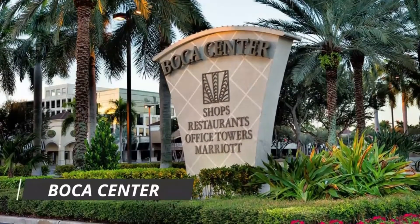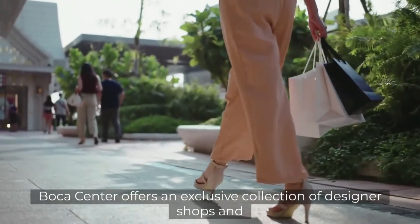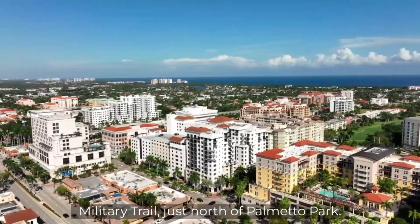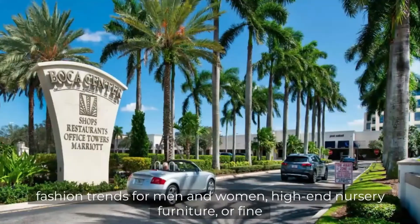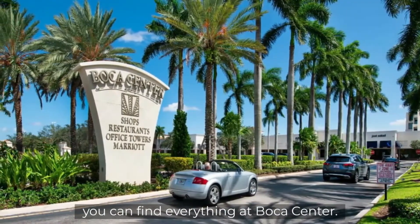Number 4: Boca Center. Boca Center offers an exclusive collection of designer shops and upscale boutiques in the heart of Boca Raton, conveniently located off Military Trail just north of Palmetto Park. Whether you're looking for the latest in designer eyewear or European fashion trends for men and women, high-end nursery furniture, or fine art and jewelry, you can find everything at Boca Center.